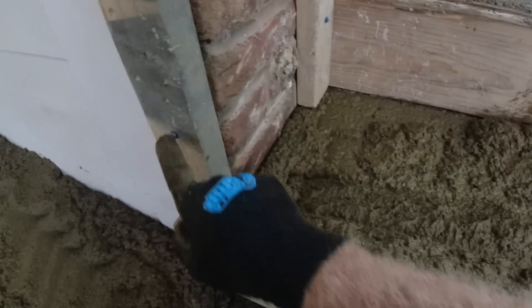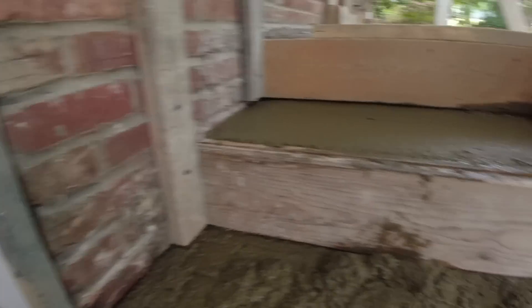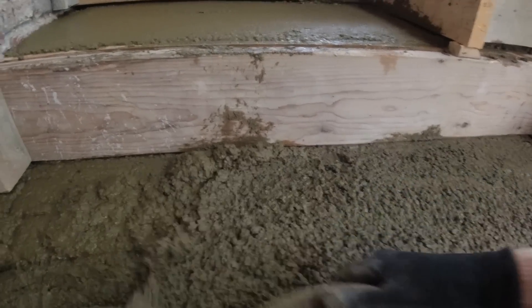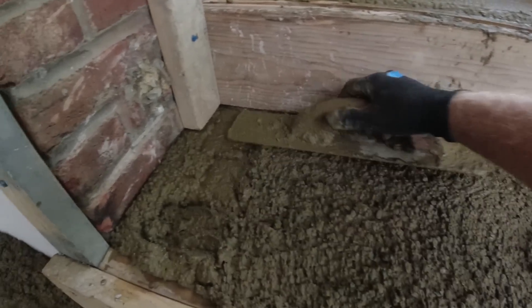I only have a couple of tap cons in this old mortar holding, so I'm not going to do any tapping or vibration in it. So far so good and all the weight is on it.